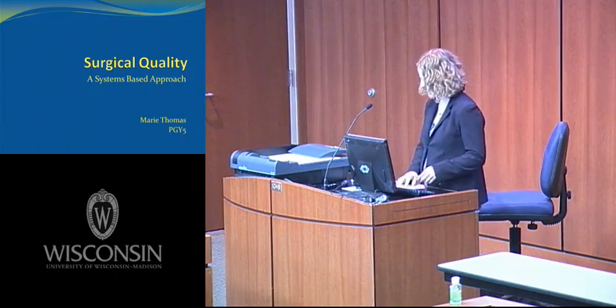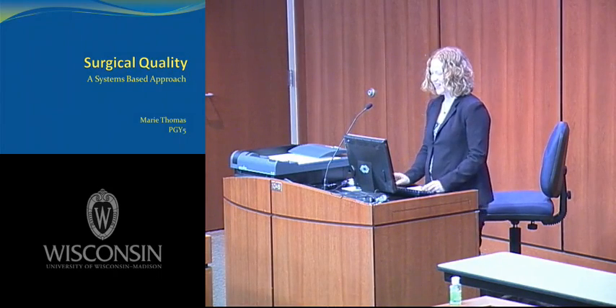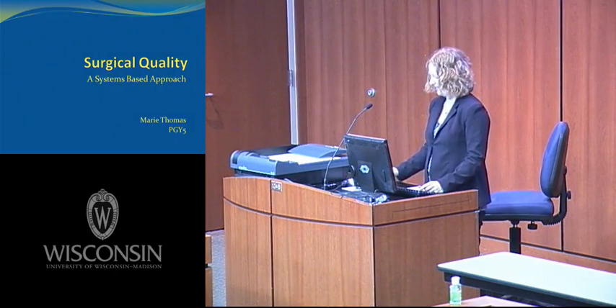Thank you for that kind introduction, Dr. Kennedy. As he said, I'll be talking about surgical quality — a systems-based approach.